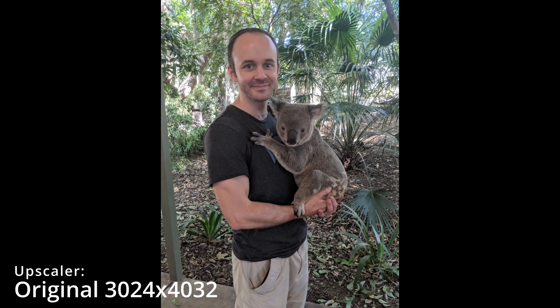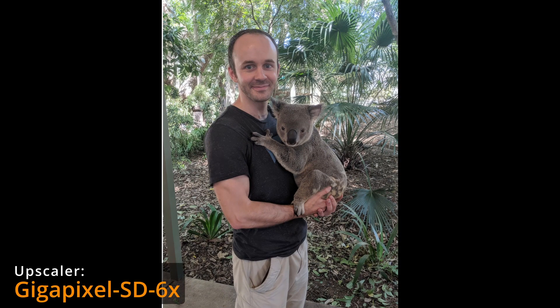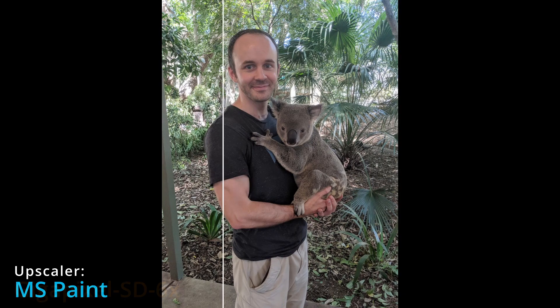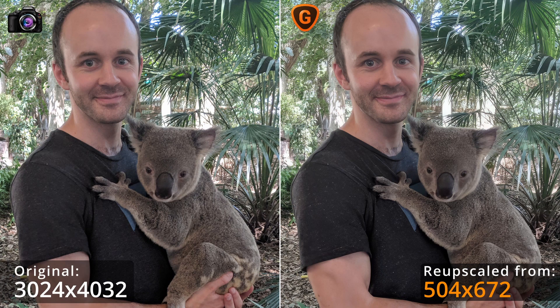Here's a photo of me in Brisbane. In this case I've taken the original high resolution image, scaled it down six-fold in Paint, exported it, then re-upscaled in Gigapixel AI. This way we can see how close to the original it becomes. This is the Paint re-upscale, and this is the Gigapixel AI. Here they are side by side. And now on the left is the original high resolution image, and on the right is the upscale from the image one sixth of the size. The results are interesting.